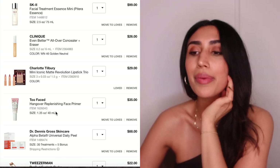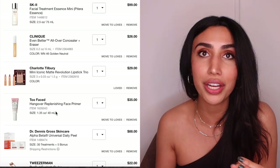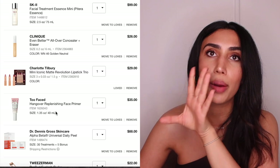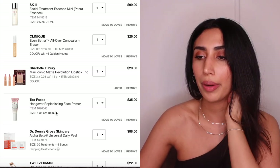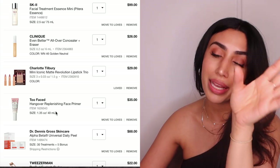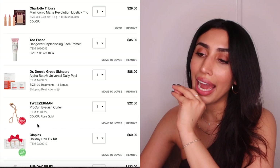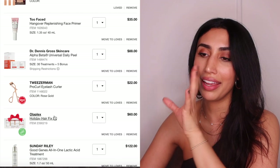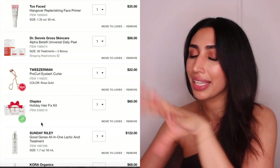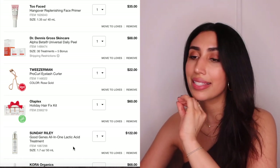I'm getting a two-phase face primer that has prebiotic and probiotic skincare ingredients — I'm really excited about that trend right now. I'm also picking up the Dr. Dennis Gross Universal Daily Peels — I've heard amazing things and tested one and fell in love. I needed an eyelash curler so I'm getting the Tweezerman one, which is also an Allure favorite. And I'm getting the Olaplex Holiday Fix Kit because I love Olaplex No. 3 and it's included. I'm also getting the big jumbo size of Sunday Riley Good Genes.